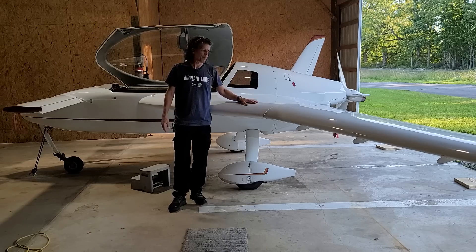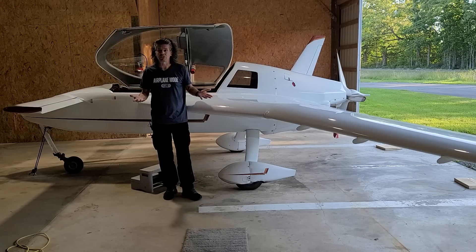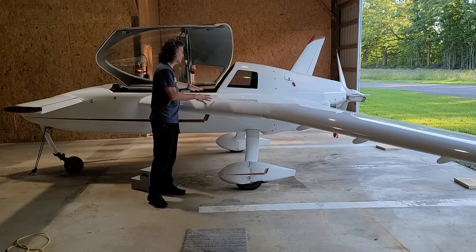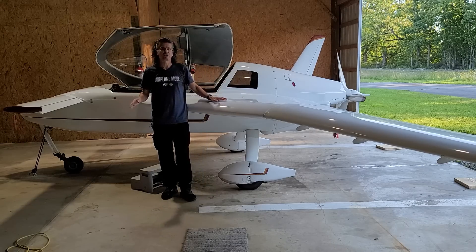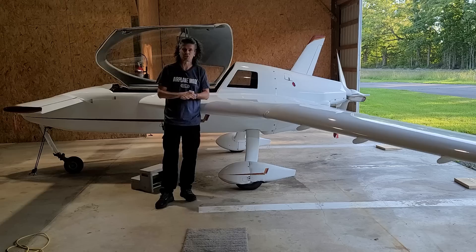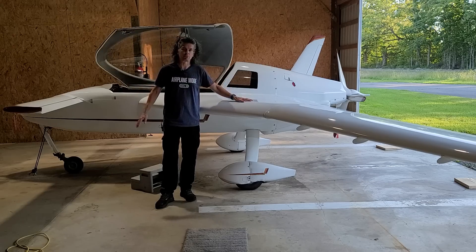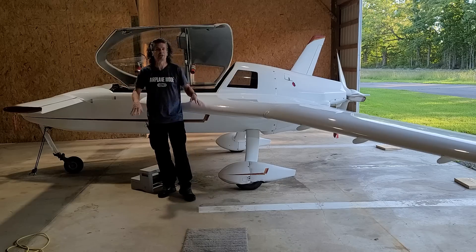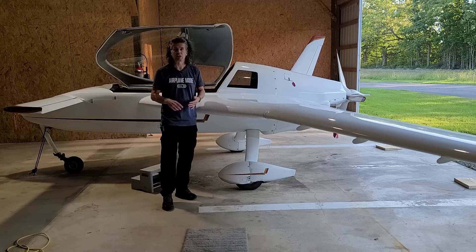I know I went deep into the aerodynamics, but I really wanted to explain the reasons why I bought this airplane—and those aerodynamic reasons are considerable. That's the main reason I chose the Cozy and the canard in general. I hope you found this interesting and informative. If you have questions, comments, or corrections—I'm no expert—please let me know in the comments below. I really appreciate it when people do that. And if you have just 10 seconds, please click like and subscribe to the channel.